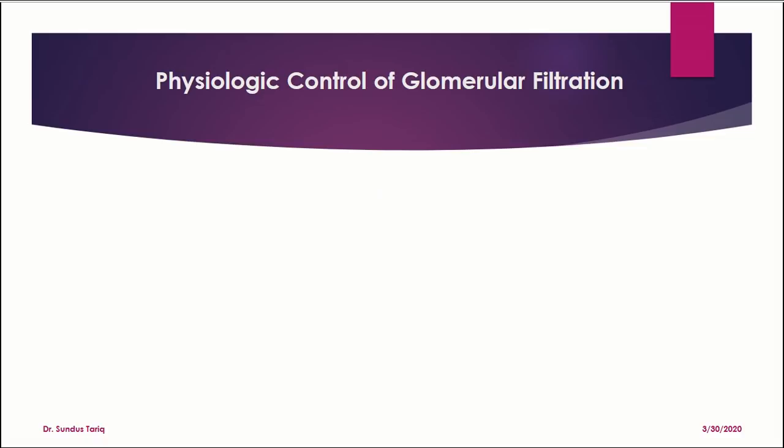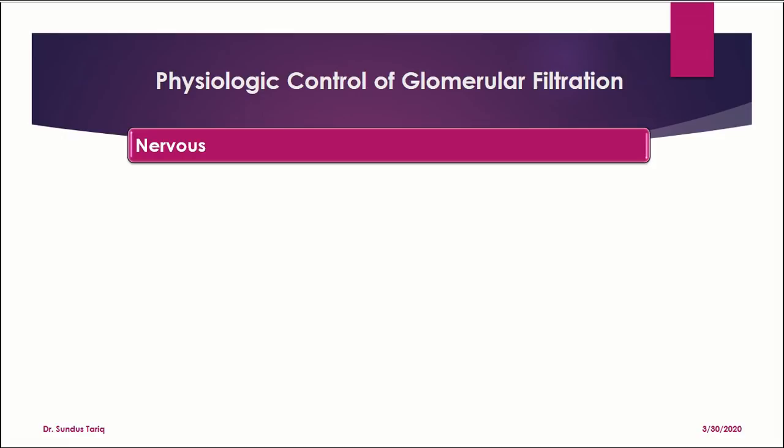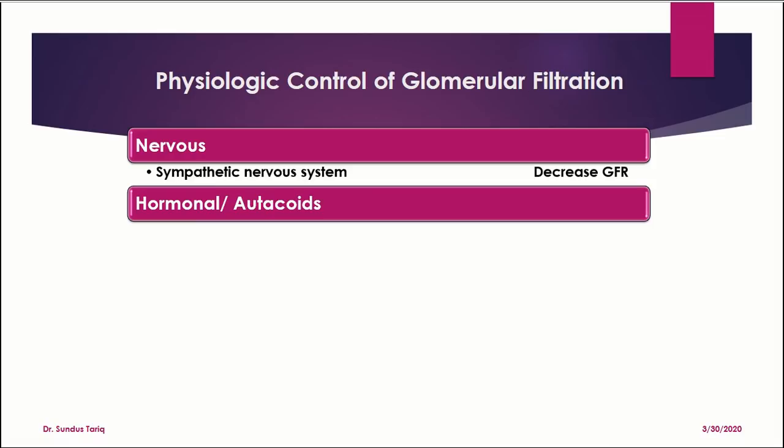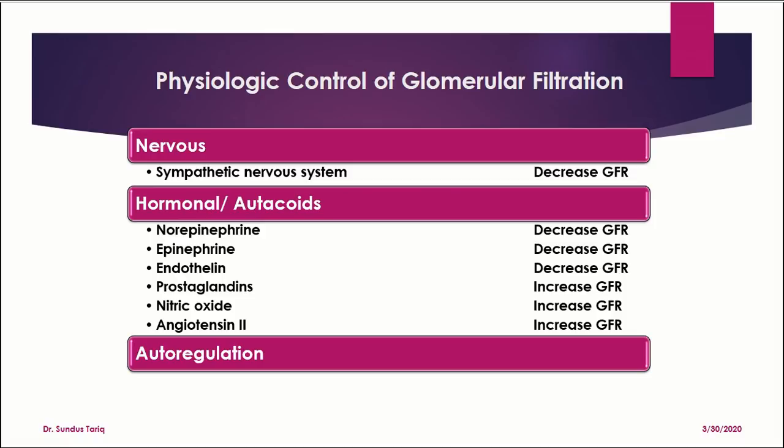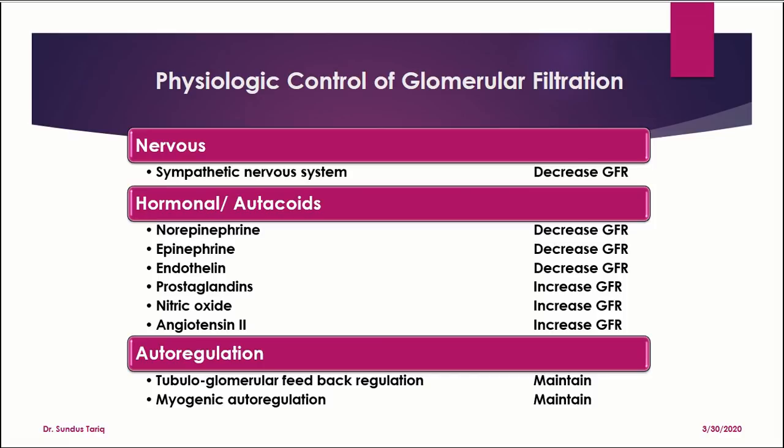In summary: we discussed the nervous regulation of glomerular filtration, where the sympathetic nervous system decreases GFR. In hormonal and autocoid regulation, norepinephrine, epinephrine, and endothelin decrease GFR, while prostaglandins, nitric oxide, and angiotensin-2 increase GFR. In autoregulatory mechanisms, we discussed the tubuloglomerular feedback mechanism and myogenic autoregulation — both important in maintaining GFR whenever there is a change in arterial pressure.